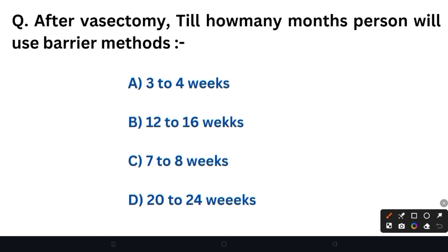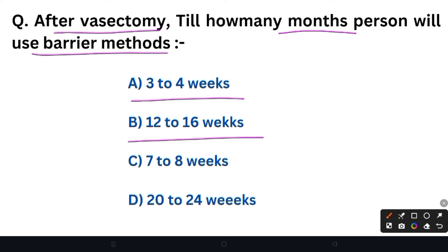Next question: After vasectomy, for how many months should a person use the barrier method? Option A: 3–4 weeks. Option B: 12–16 weeks. Option C: 7–8 weeks. Option D: 20–24 weeks. The right answer is Option B — 12 to 16 weeks. In terms of months, that is approximately 3 months.